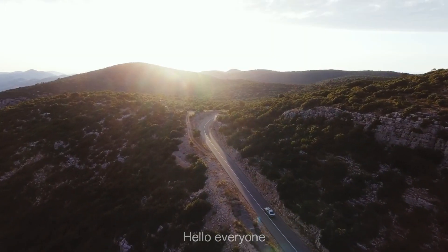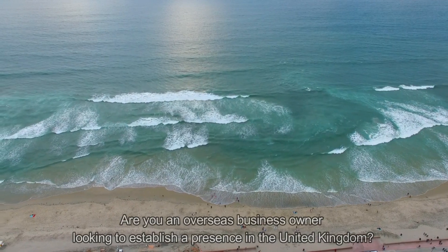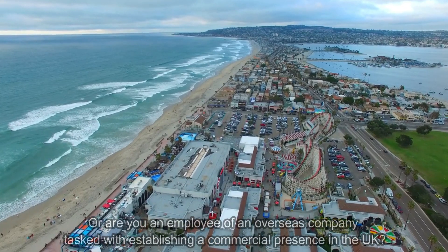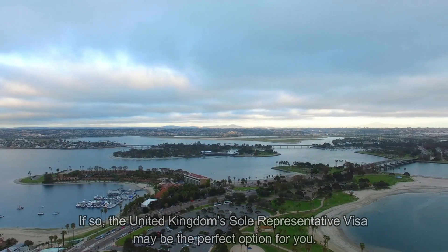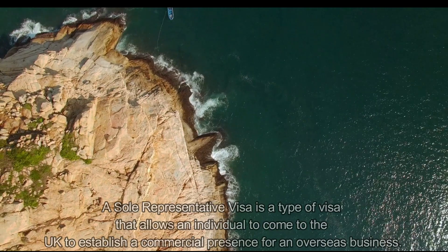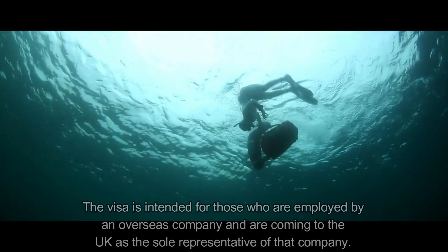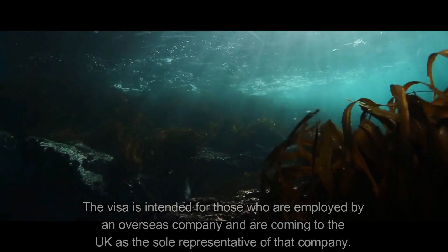Today we will talk about the United Kingdom or UK Sole Representative Visa. Are you an overseas business owner looking to establish a presence in the United Kingdom, or are you an employee of an overseas company tasked to establish a commercial presence in the UK? If so, the UK Sole Representative Visa may be the perfect option for you. It allows an individual to come to the UK to establish a commercial presence for an overseas business, solely representing the company of their own country.